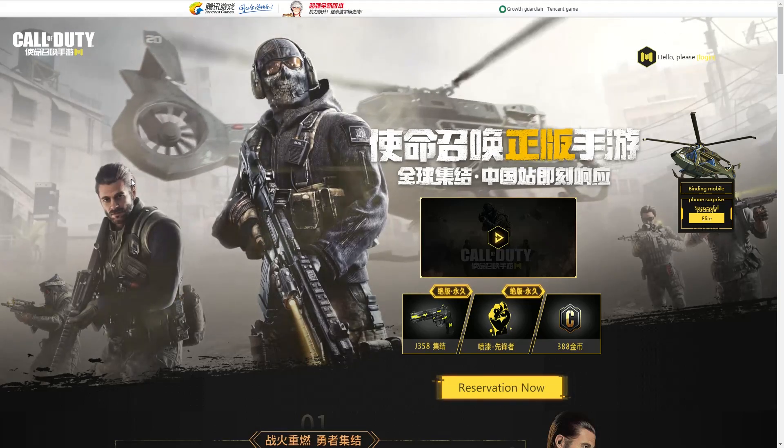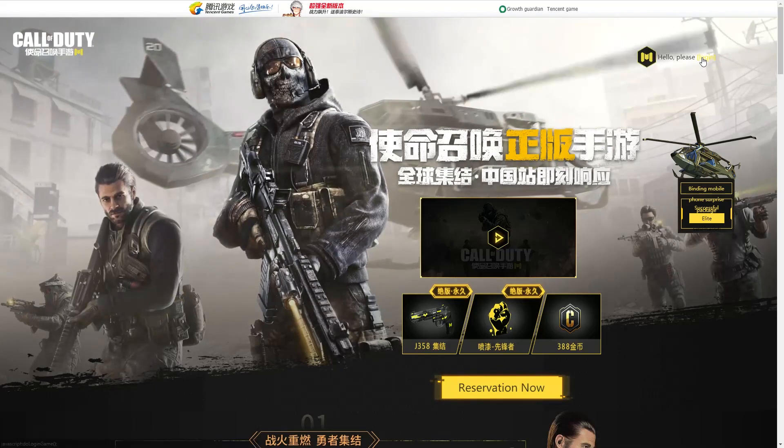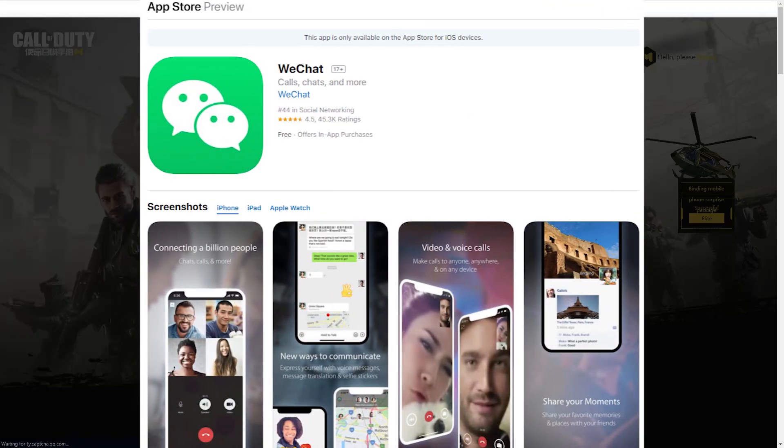But if you can't follow along, then I'll tell you guys what to click, what to sign into and how to get reserved. So the first thing you guys are going to want to do is to make a WeChat account and sign in. If you don't have this, go to the app store. Just sign in with your phone number and it takes maybe a minute.